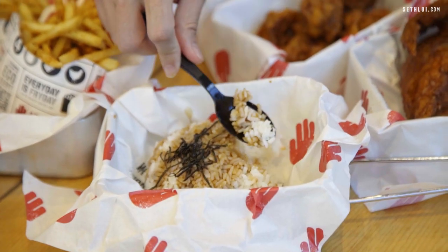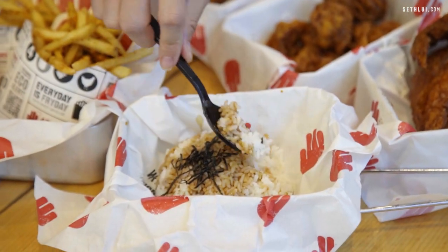One of the sides is the Japanese teriyaki rice. It's really only in Asia that you get rice. It's short-grain Japanese rice doused with teriyaki sauce over it, so you can mix it with the chicken — you sort of get a pseudo teriyaki chicken rice.